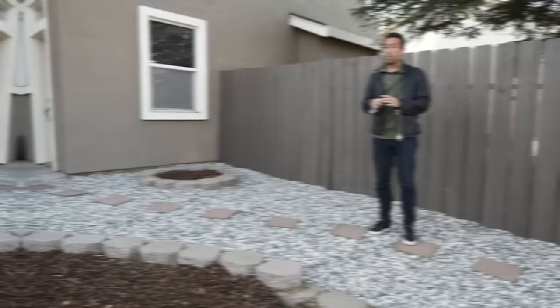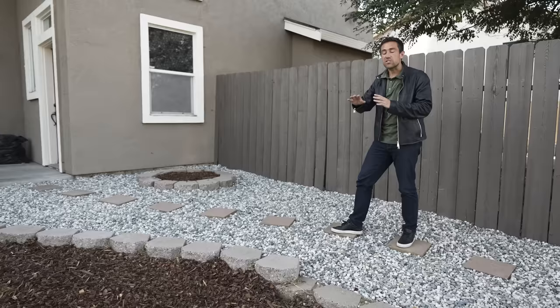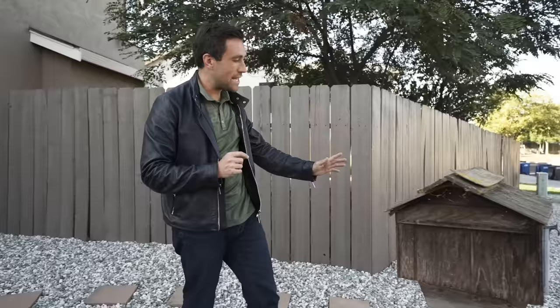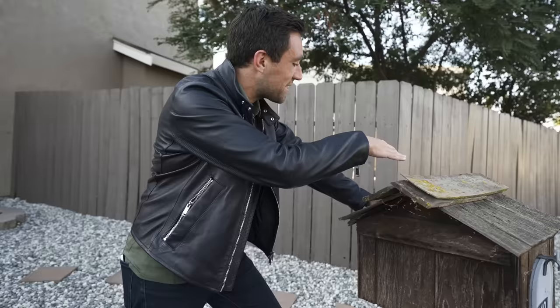Now let's talk numbers. But before we hit numbers, I've got to say I love the combination of rock and mulch, especially with the weed barrier down. It's so low maintenance — easy to add new mulch in the future to freshen up, add a few extra bags of rocks if you need. We were thinking about replacing this mailbox, but then I got the idea of just painting it. It looks pretty cute — looks like a birdhouse. Give it a nice little sand, spray paint it, and it'll be pretty cool. So we're going to keep it and touch it up a little bit.